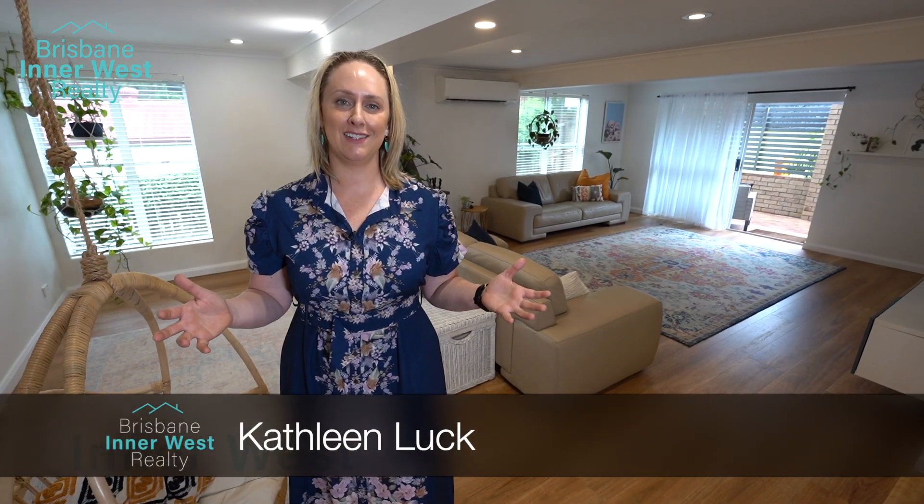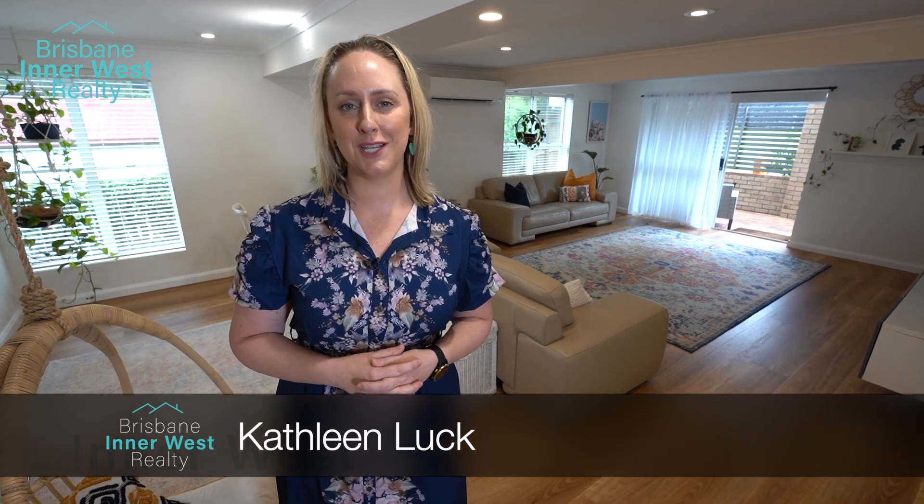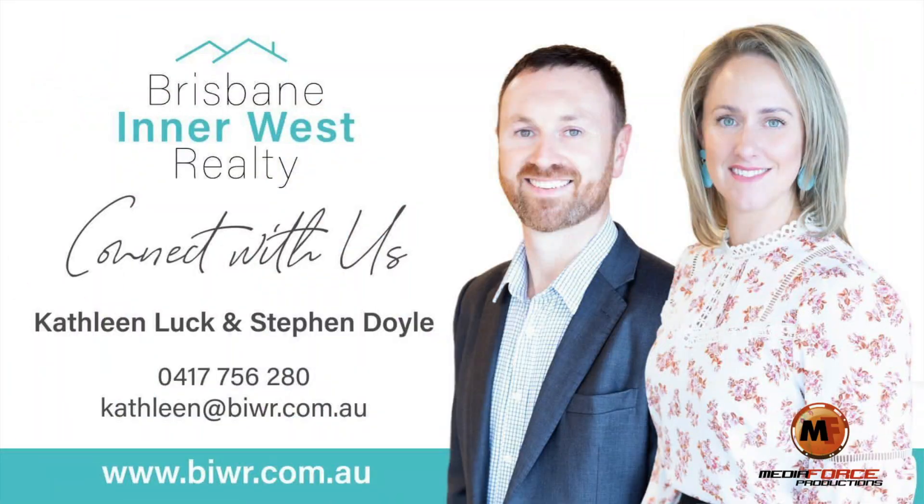My name is Kathleen Luck. The team and I from Brisbane Inner West Realty would love to show you more.